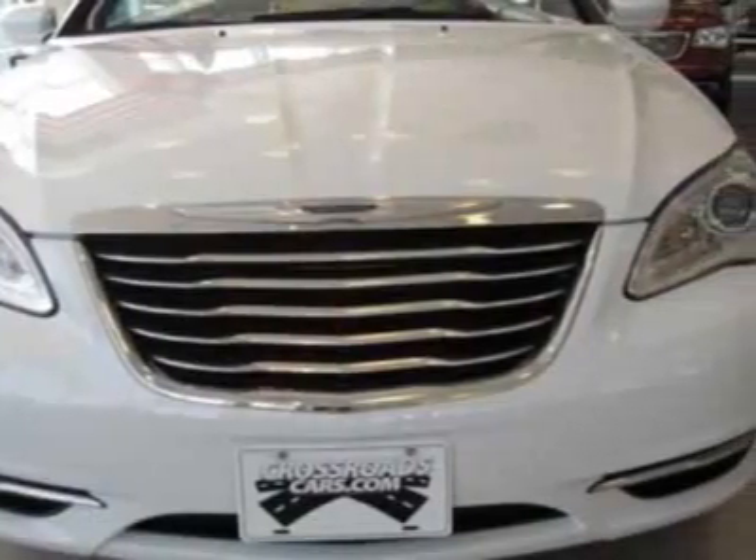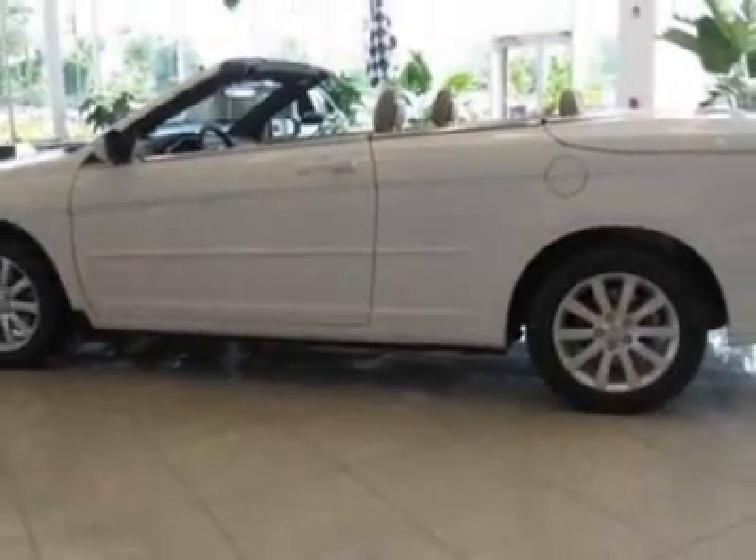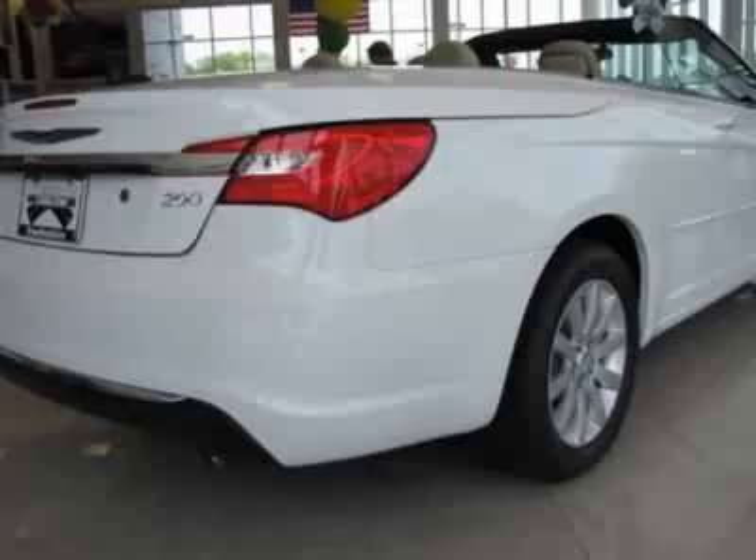This vehicle gets an estimated 18 miles per gallon in the city and an estimated 29 on the highway. This 200 boasts a 2.4 liter engine and has a 6-speed automatic transmission.